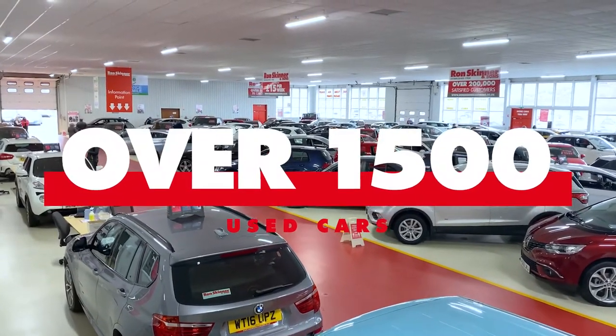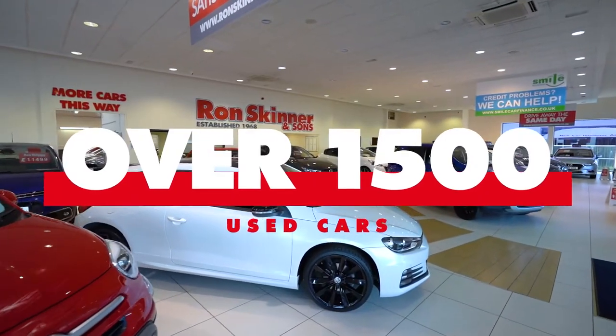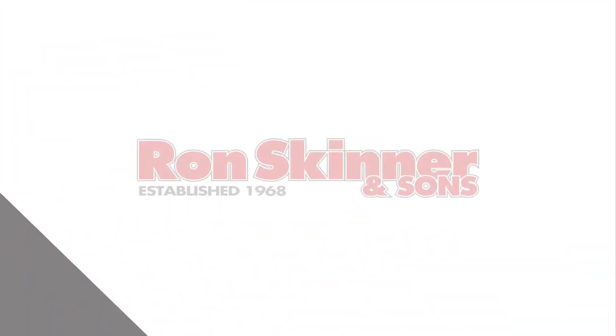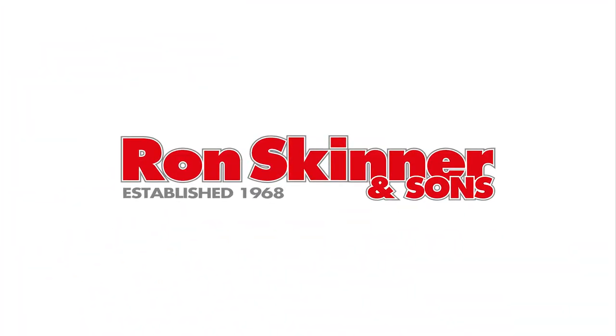Check out our stock of over 1500 used cars. We also offer click and collect on all our vehicles too. Head over to ronskinnerandsons.co.uk to find your next car.